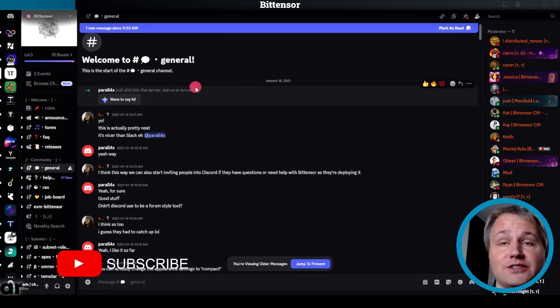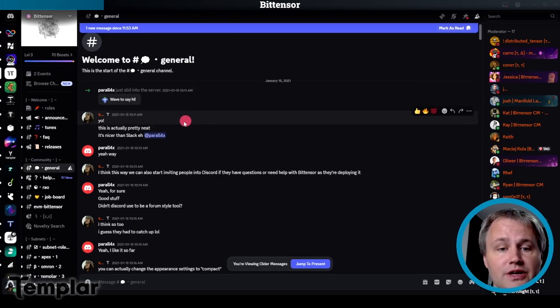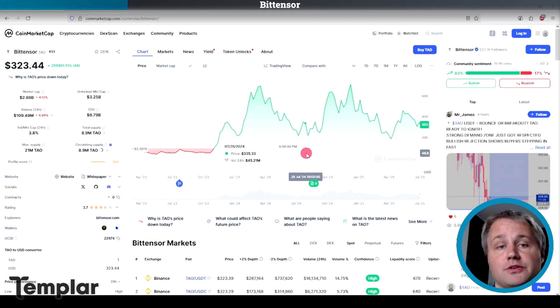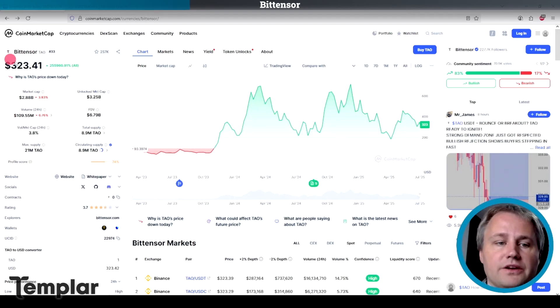You can actually go and look at the BitTensor Discord to find the first few messages when they migrated from Slack to Discord in early 2021, and you can follow its history throughout the Discord. There's a maximum supply of 21 million and four-year halvings just like Bitcoin. The subnets within BitTensor also have the same 21 million maximum supply and two to three year halvings. The BitTensor Tau token is used to purchase subnet output from BitTensor, so it has utility there.